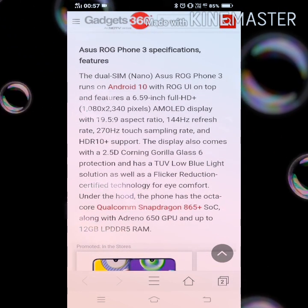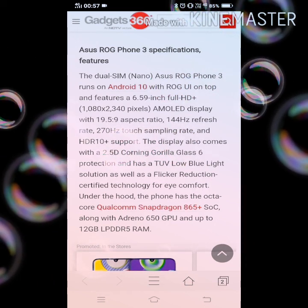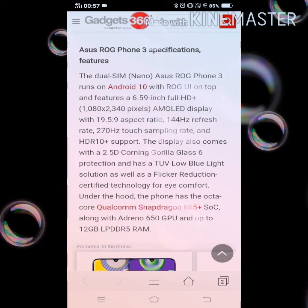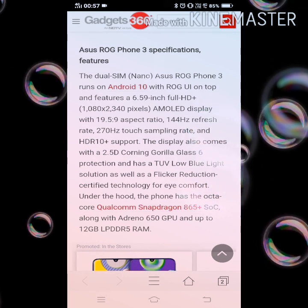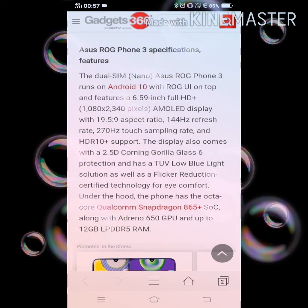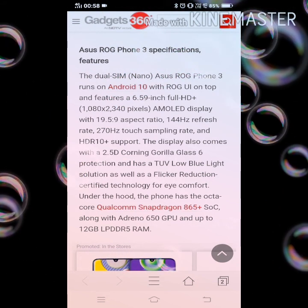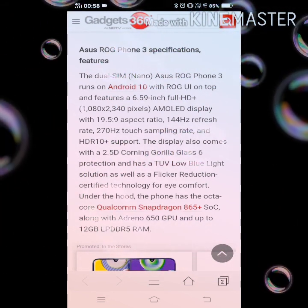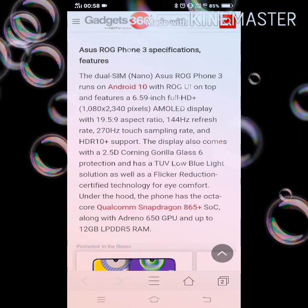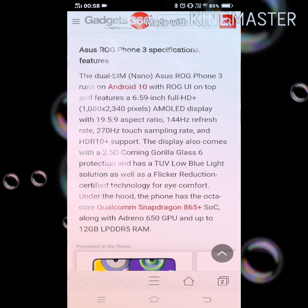ROG Phone 3 specifications: the dual SIM ASUS ROG Phone 3 runs on Android 10 with ROG UI on top and features a 6.59-inch FHD Plus AMOLED display with a 19.5:9 aspect ratio, 144Hz refresh rate, 270Hz touch sampling rate, and HDR10 Plus support. The display also comes with 2.5D Corning Gorilla Glass 6 protection and has a TÜV low blue light solution as well as a flicker reduction certificate technology for eye comfort.